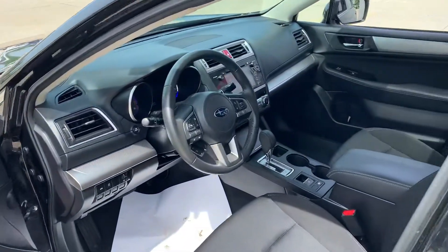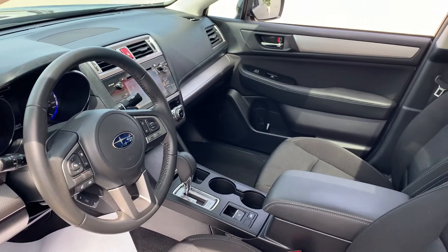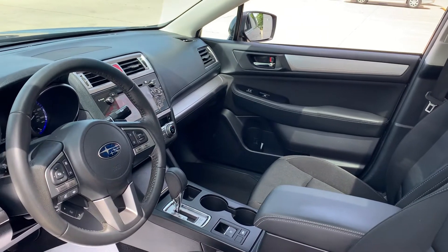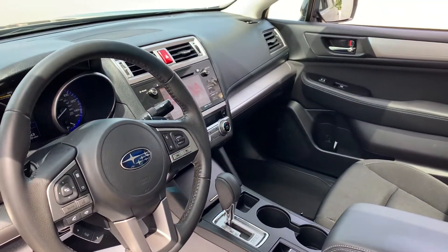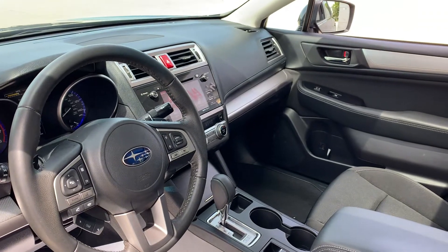This is actually a loaded-up premium, so it's going to have heated seats, which are standard in the premiums. However, it does have navigation, steering-responsive fog lights, and blind spot detection with rear cross-traffic alert. With the EyeSight technology, you've got your pre-collision braking, pre-collision brake assist, lane keep assist technology, and adaptive cruise control.